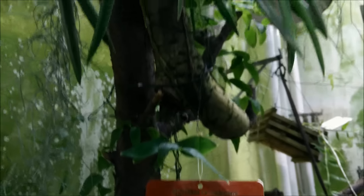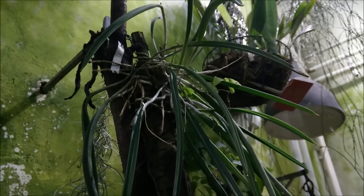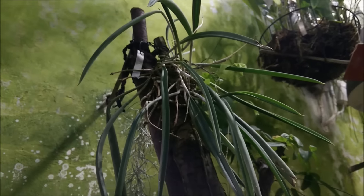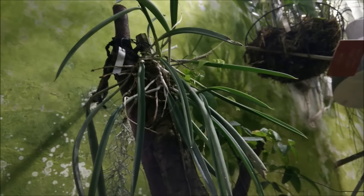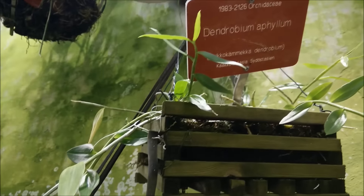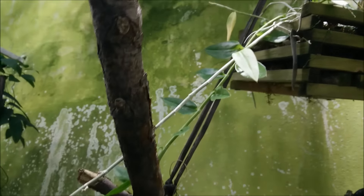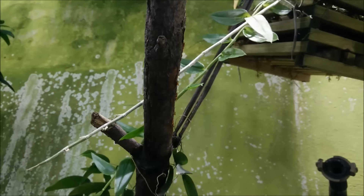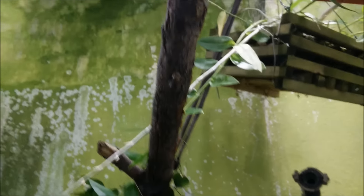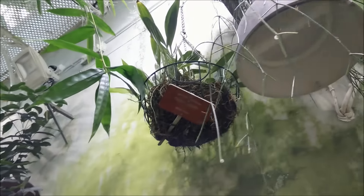A Brassavola nodosa — I love this plant. I used to have a Dendrobium aphyllum; it dried. I gave it a true dry winter rest — it really needs a dry winter rest — but I should have sprayed it a bit.